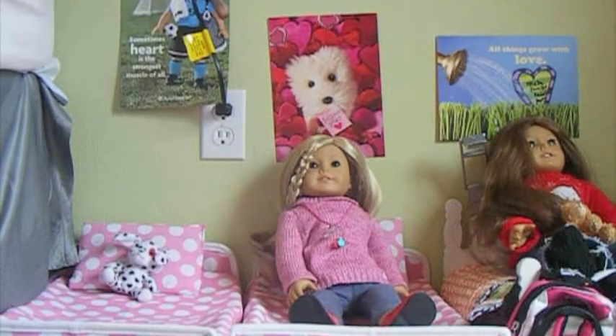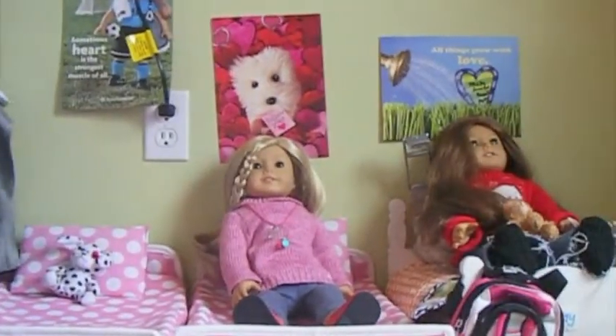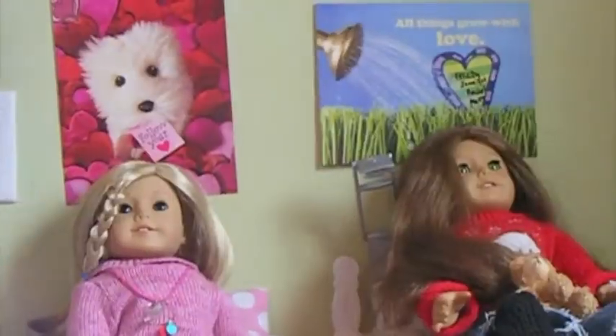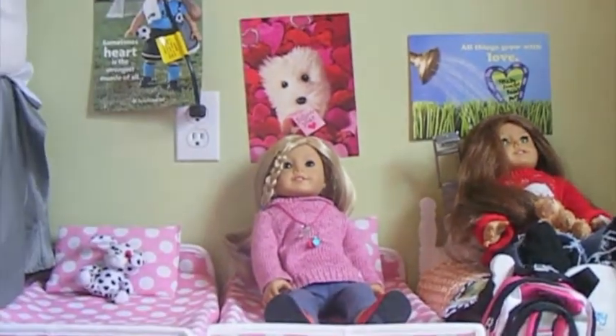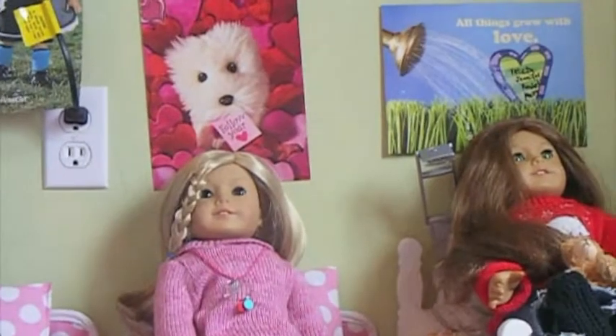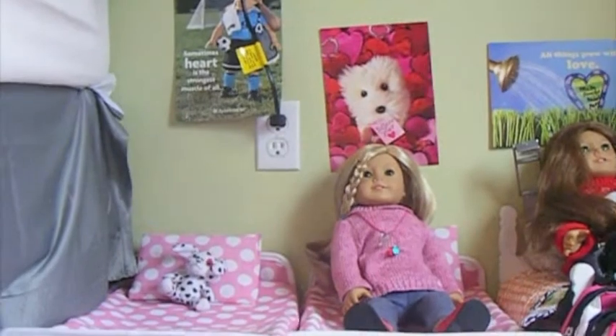Hi, this is Hannah and this is Maddie and we're doing a room tour on our American Girl dollhouse. Right here we have our dolls and there is Jennifer and Alana. We call her Alana because we do not want to call her Felicity because they will blow her cover. And then Rachel sleeps in the bed right next to Jennifer.